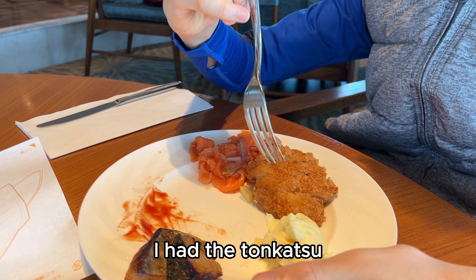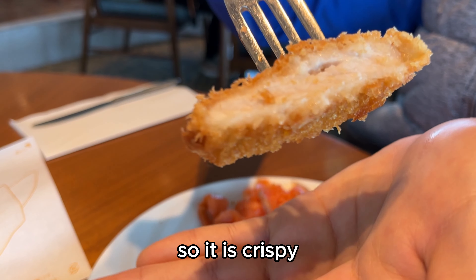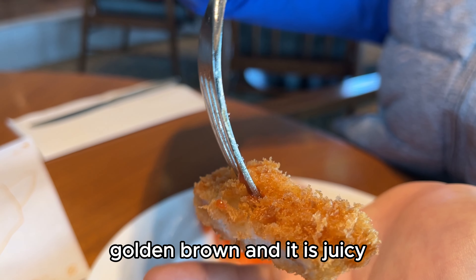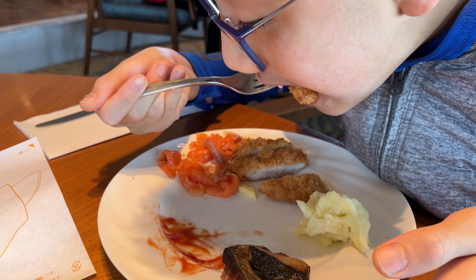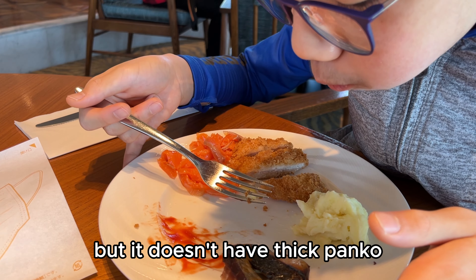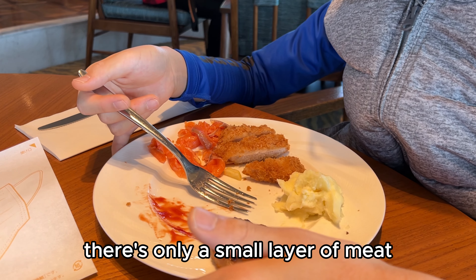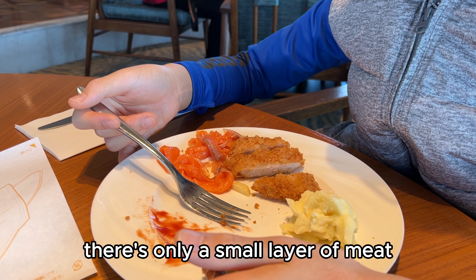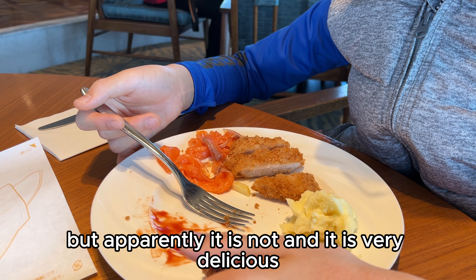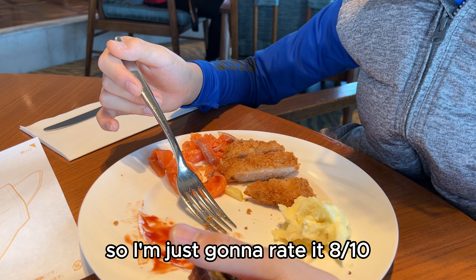For the sixth bite, I had the tonkatsu — Japanese-style fried pork. It is crispy, golden brown, juicy, rich, and tender. It has quite a thick layer of meat but doesn't have thick panko breadcrumbs. It is very delicious, so I'm going to rate it 8 out of 10.